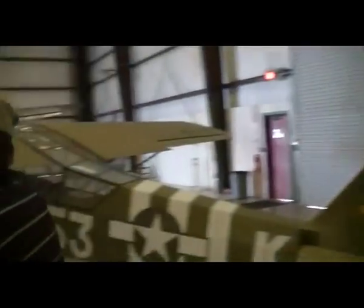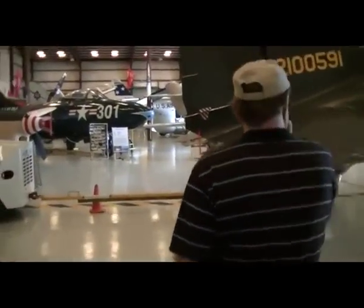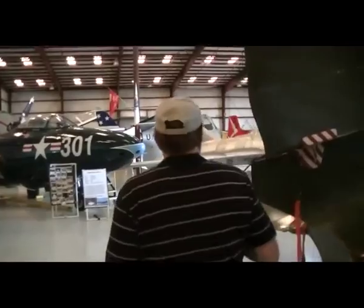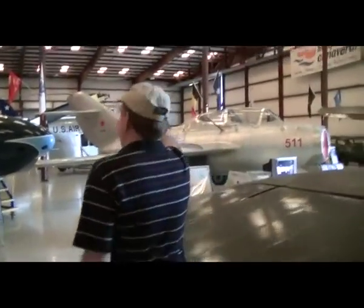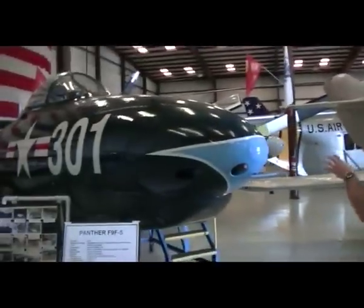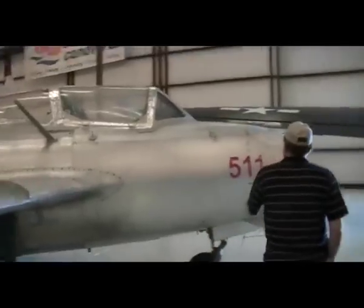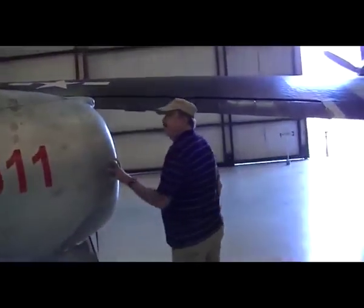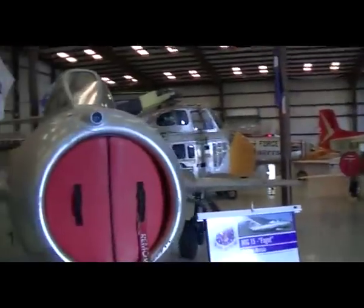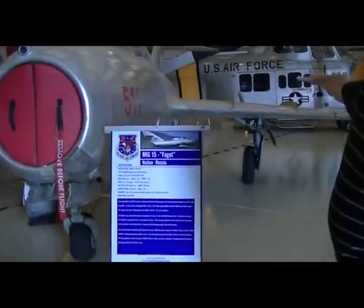The next line we're going to walk through is the Korean War section. The first Korean War aircraft you see here is this MiG-15. This is also the first operational Navy jet called a Panther, of Korean War vintage. The MiG-15 when it first showed up over Korea was a very dominant fighter, and the first air-to-air jet-to-jet combat in the world occurred over Korea between a MiG-15 and an aircraft called a Shooting Star.